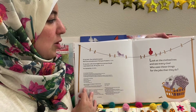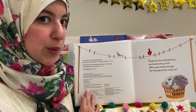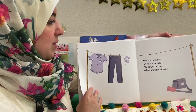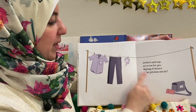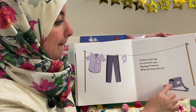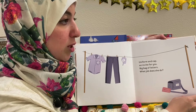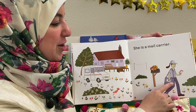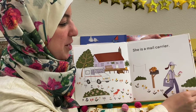Look at the clotheslines and see every clue. Who uses these things for the jobs that they do? Uniform and cap, an invite for you, a big bag of letters — what job does she do? What do you think? She's a mail carrier, and she has the party invite.